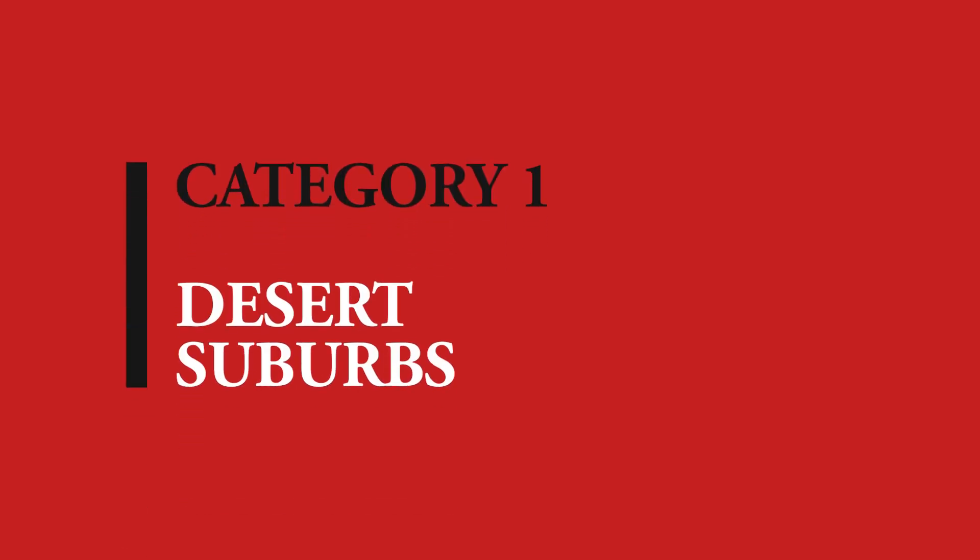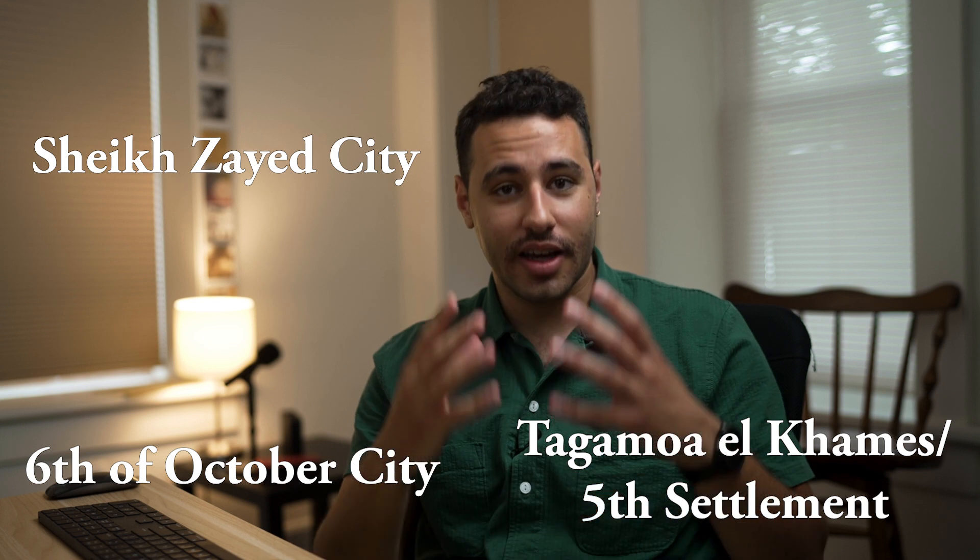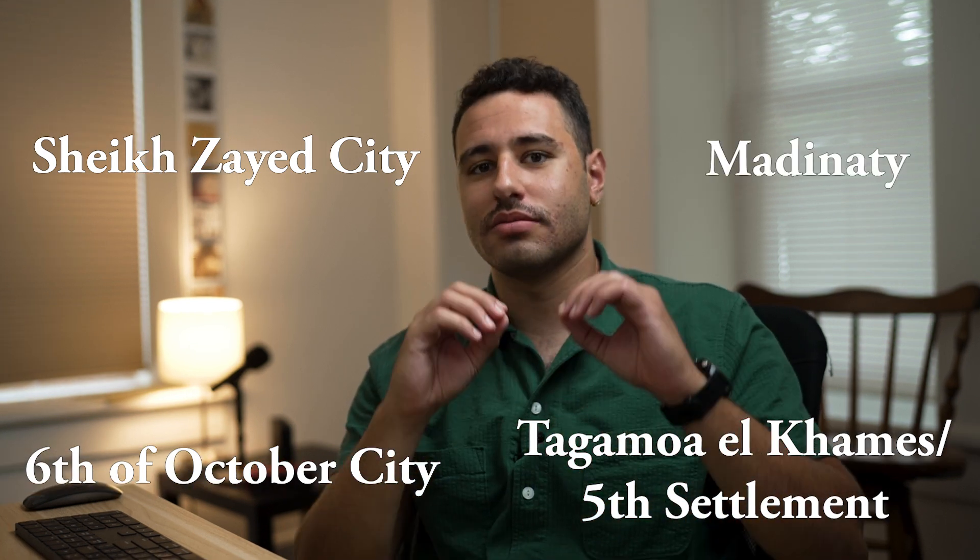Category number one: desert suburbs. Even though Cairo is centered around the Nile River, it has continued to develop outward. The areas farthest away from the river are characterized by an American suburban layout — gated communities, large luxury apartment buildings, and much more typical Western amenities such as malls, big grocery stores, and international restaurant chains. If you want TGI Fridays, you can have TGI Fridays. Places like Sheikh Zayed, 6th of October, Gamal al-Khamis, and Madinaty fit this description pretty much to a T.